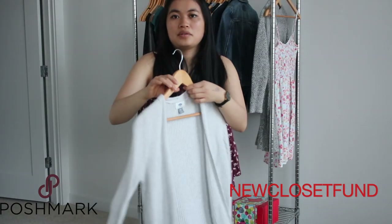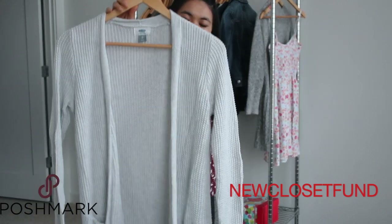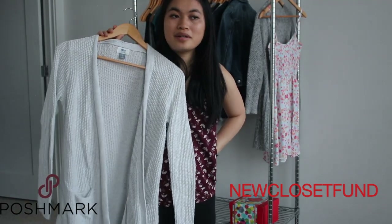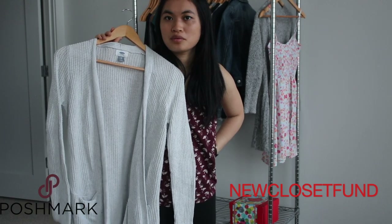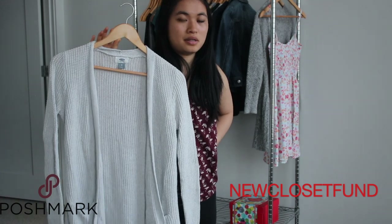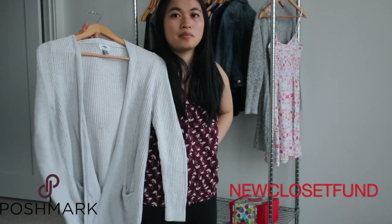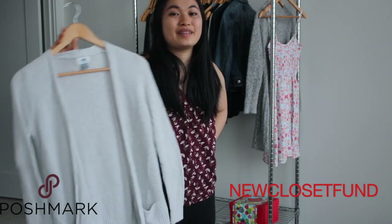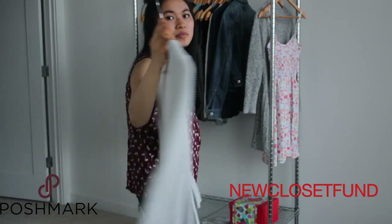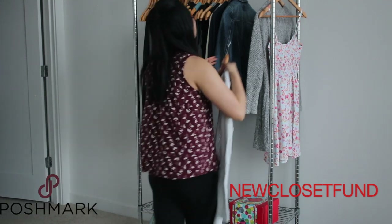I have an Old Navy long cardigan. This is another item that I just looked horrible in. I went on a trip to Mount Rainier and wore this — it made me look like a bear or something. From the back view I looked about 50 pounds heavier. It just looked horrible, so I'm going to declutter it.